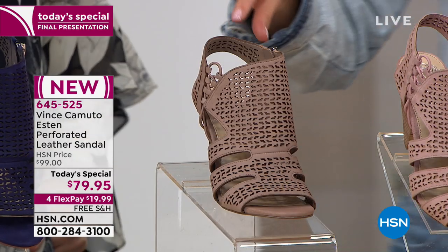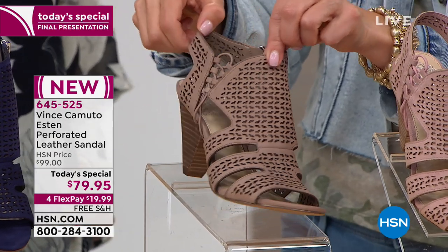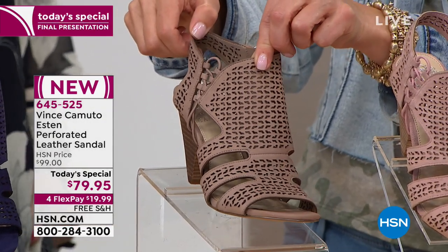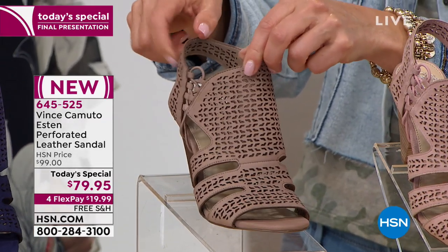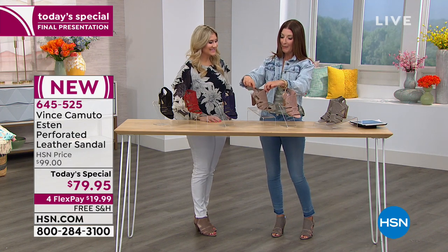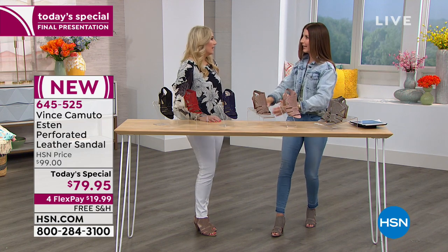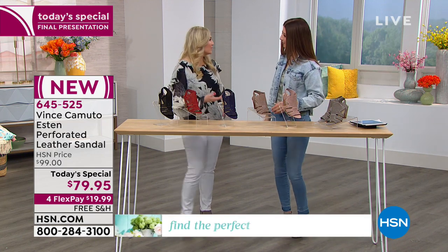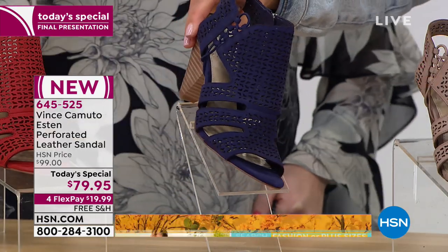Depending on how you wear it — if you pair it back to some blush tones, it'll pull a little more blush. But if you're wearing it with your everyday colors, it's going to look like your neutral, almost like a skin tone. And if you want a color really close to your skin tone, depending on your skin tone of course, you might want to pick up what we're calling dusty mink — it's really elongating when you have a shoe that's about the same color as your skin.